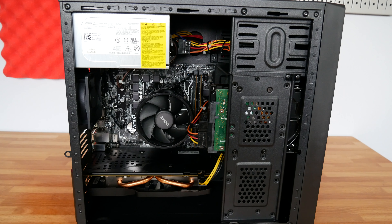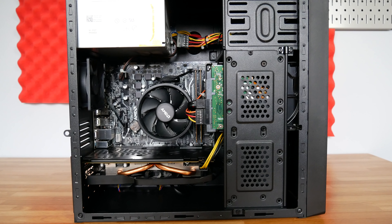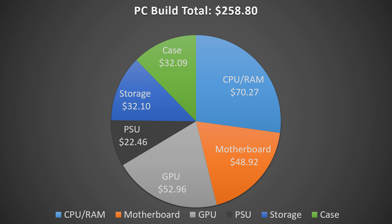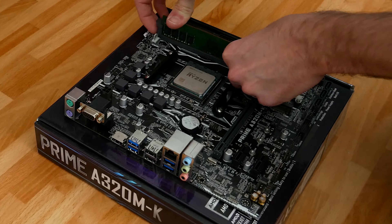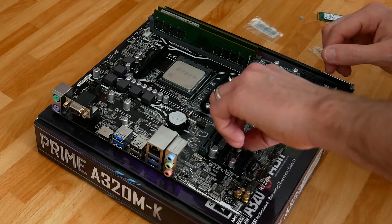Looking at the individual components, we start with the motherboard — an A320 board. I was looking for the cheapest possible option because I found a Ryzen 1200 paired with 16 gigabytes of DDR4 memory for just over $70 on eBay. I only needed two RAM slots to hit that 16GB mark, which is why I went with the A320. That said, if you're building something similar I'd recommend jumping up to a B450 motherboard with four DIMM slots, so you can start with 8GB and have an upgrade path. The A320 does mean sacrificing overclocking, but that's not a big deal here.